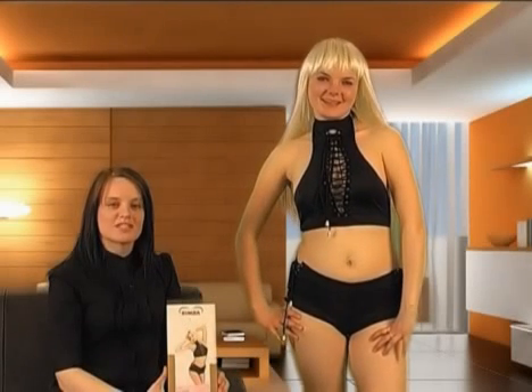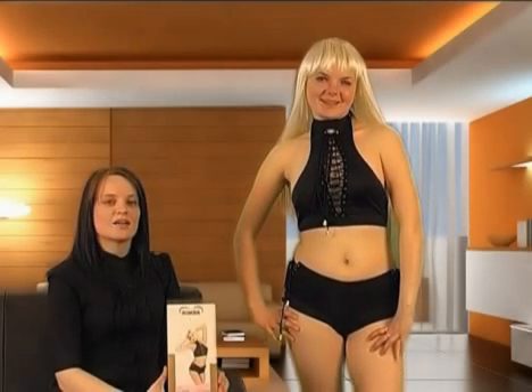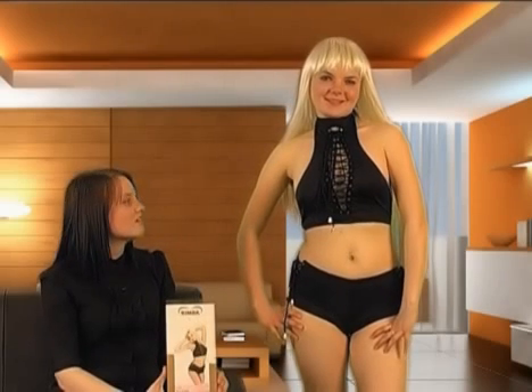Welcome to Playtime in association with Sexshop365.co.uk. Today I am joined by this stunning blonde.